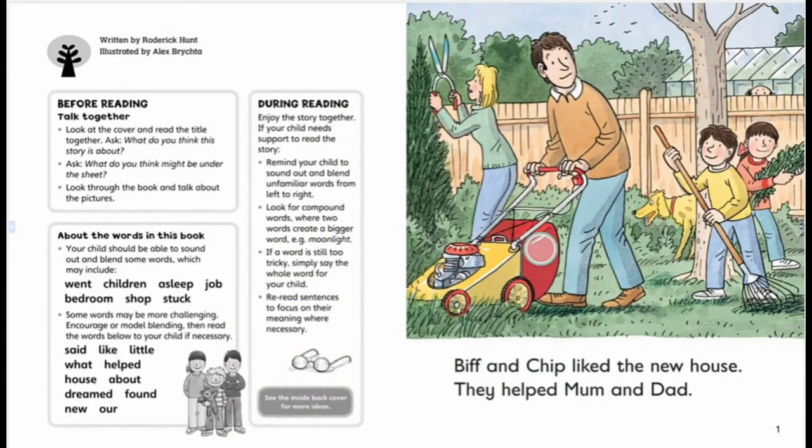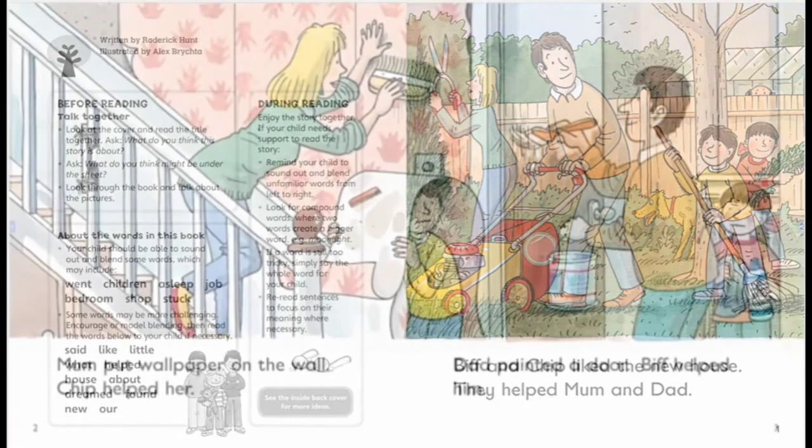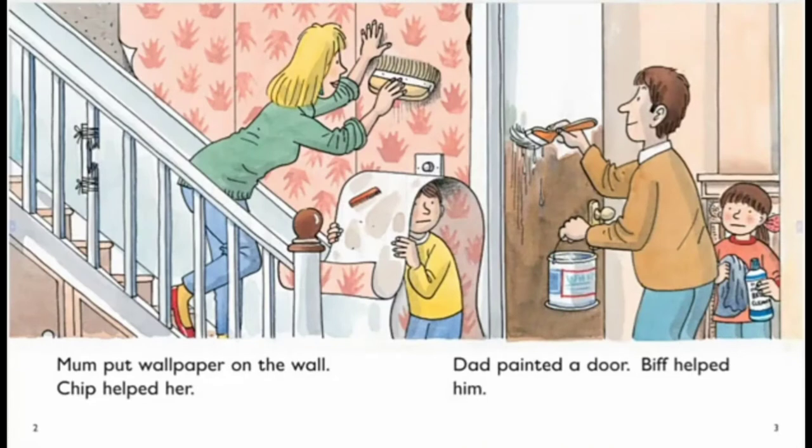Pip and Chip liked the new house. They helped mom and dad. Mom put wallpaper on the wall. Chip helped her. Dad painted a door. Pip helped him.